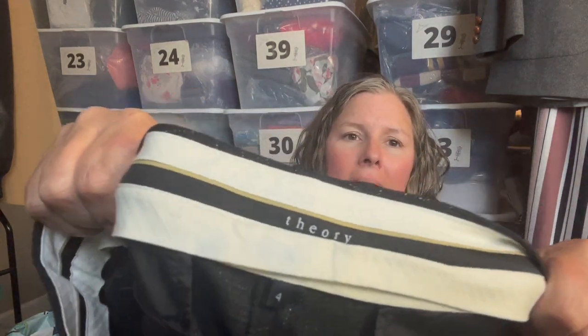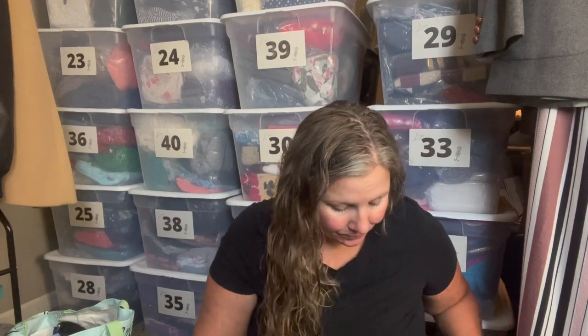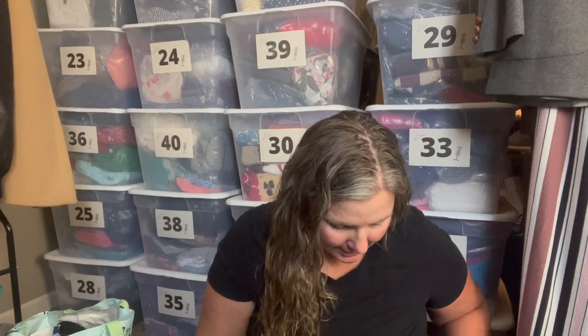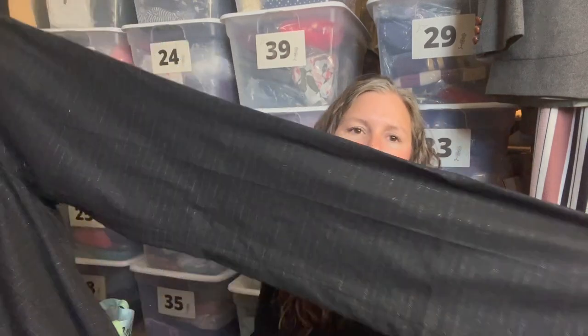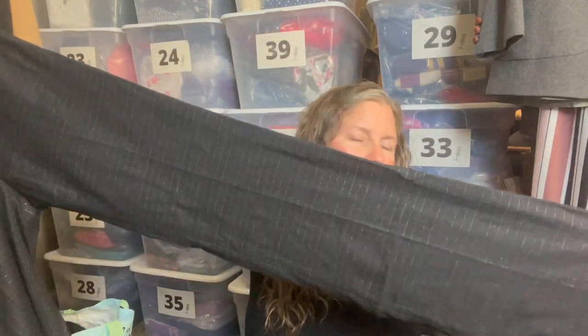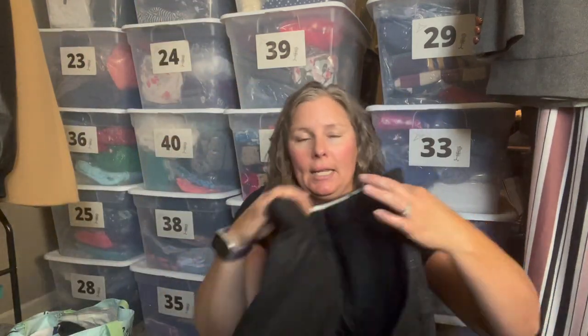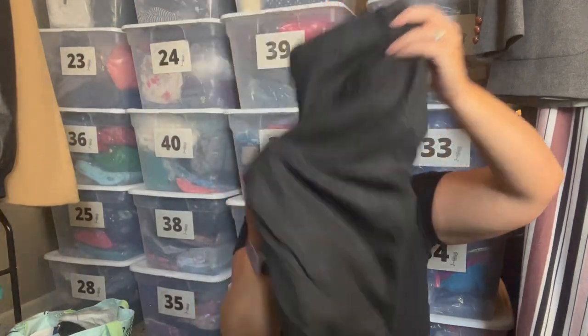This is a pair of Theory pants, size four. They are 92% wool with polyamide elastane and polyester. It could be an older Theory tag, but they are a windowpane plaid pant with a flared or boot-cut trouser leg, and it's got a silver metallic threading through it — so a fun holiday pant or work pant during the holidays. I'm sure they retailed for quite a bit, so I grabbed them.